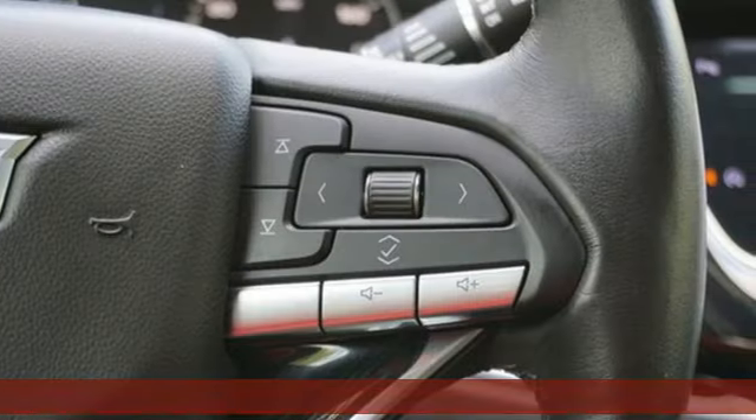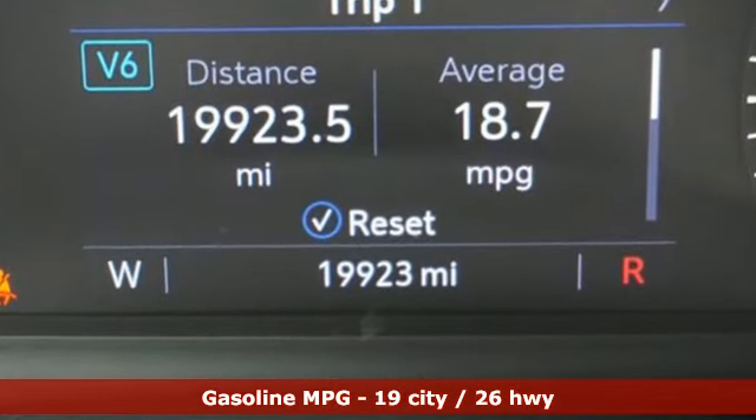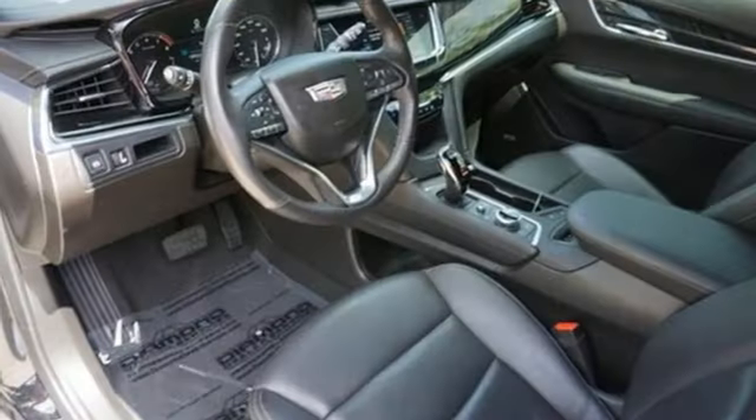V6 engine, gas pressurized shocks, AM-FM satellite radio, doors and push button start proximity key, front heated leather bucket seats.